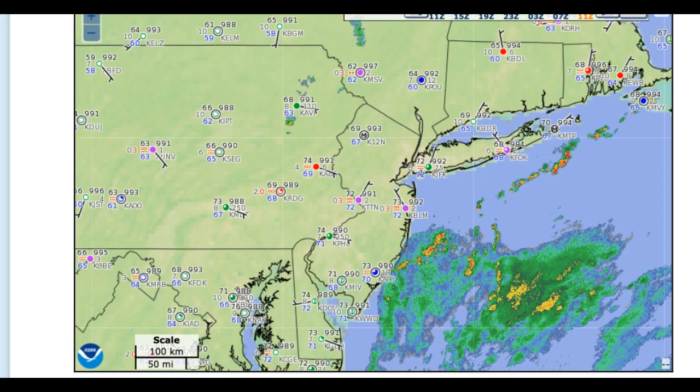Same thing on Long Island — visibility reducing below five miles in many locations as we have an area of low pressure right along the coast, right around the Delaware Bay, and that's driving tropical air into the coastal plain.